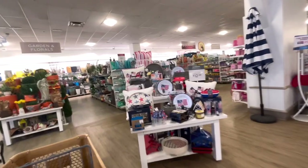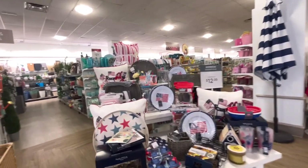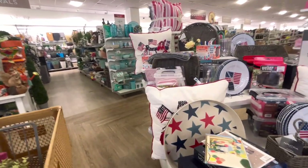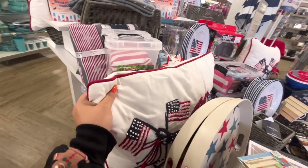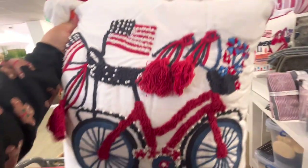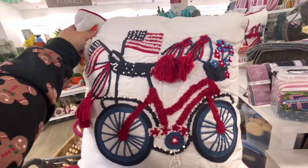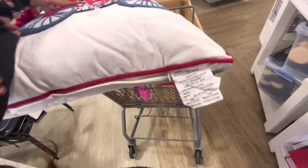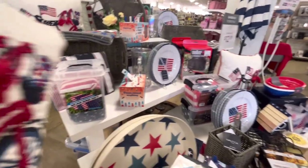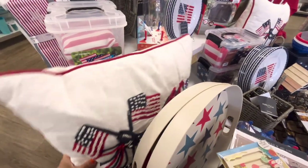Let's check out the rest of the store. This is another Fourth of July display with mostly the same stuff, but I do see these different pillows. They're pretty with all that embroidery — it's a bike design. Look how pretty that is, and they're so squishy! The back is plain and they are $20.